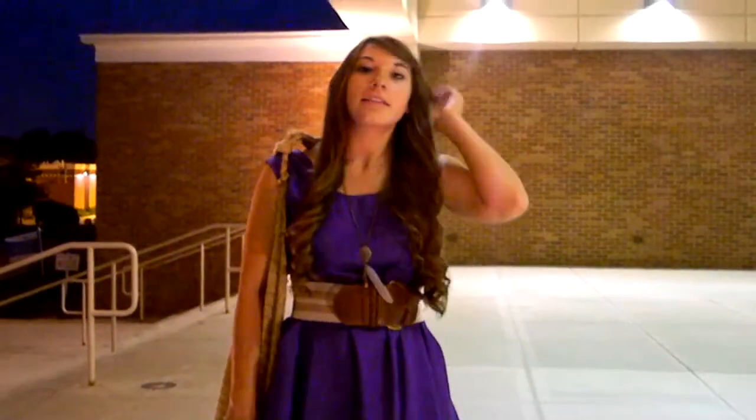Hi guys, me and Annalise, we're at my baccalaureate because I am graduating, so I just wanted to show you — we wanted to show you our outfits.